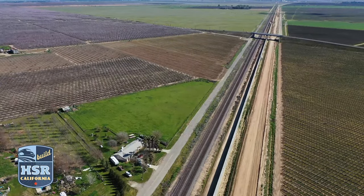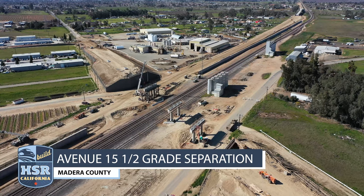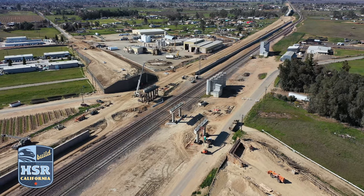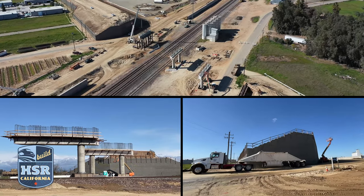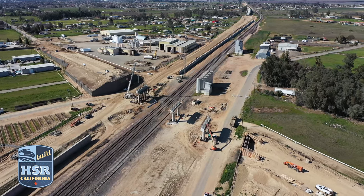Let's start in Construction Package 1. At the Avenue 15.5 grade separation in Madera County, the construction of the substructure is complete, including columns and bent caps. Concrete has been placed at the east abutment, while the abutment to the west is taking shape. Girders will be set for the superstructure later this spring.